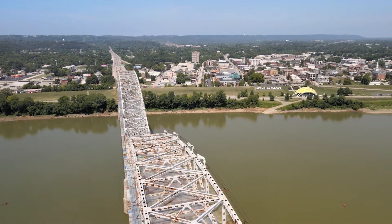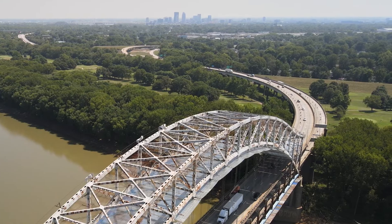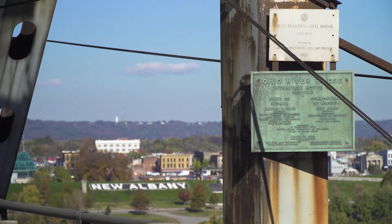Given the fact that this is going through downtown New Albany and the west side of Louisville — both heavily populated areas — when I-64 was originally built, minimizing that footprint on the surrounding area I'm sure had something to do with the way that decision was made.